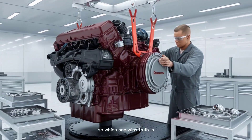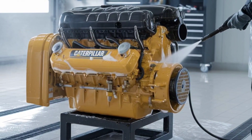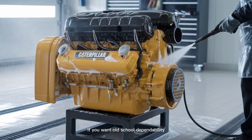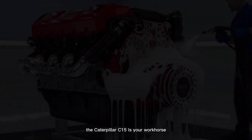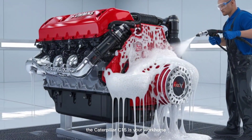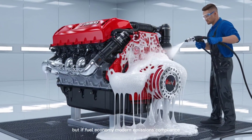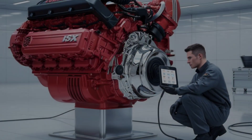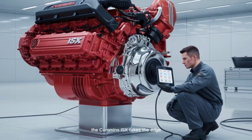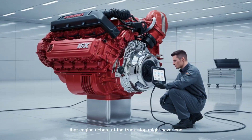So which one wins? Truth is, it depends on what you need. If you want old-school dependability, easier repairs, and don't mind the weight, the Caterpillar C-15 is your workhorse. But if fuel economy, modern emissions compliance, and digital diagnostics matter to you, the Cummins ISX takes the edge. Just don't tell your diesel buddies — that engine debate at the truck stop might never end.